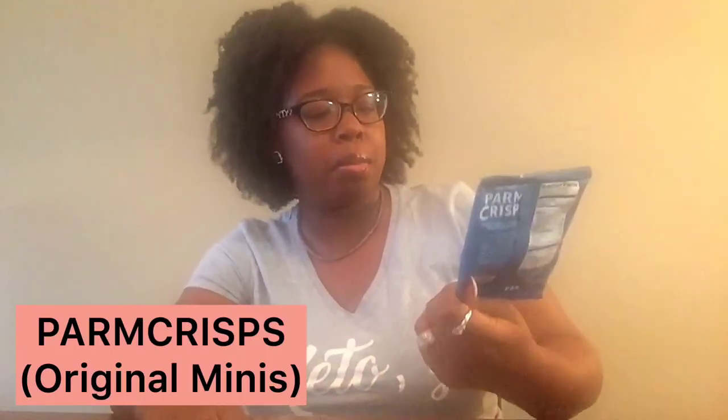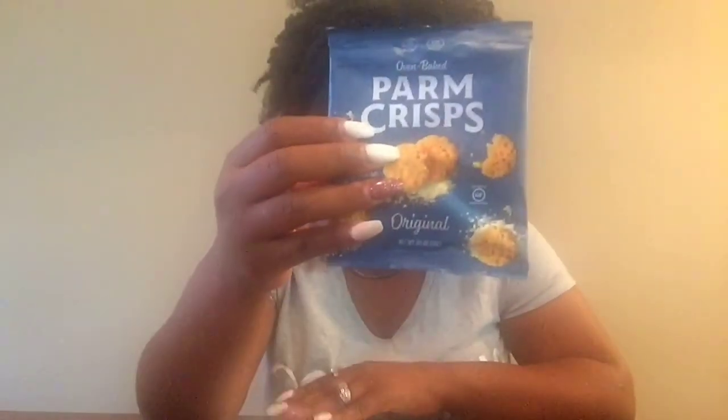Now we're looking at the Parm Crisp — the flavor is original and it's gluten free. It says it's a 100% cheese snack. For 12 crisps: 100 calories, 7 grams of fat, 0 grams of carbs, and 9 grams of protein. Apparently this is $1.08. I'm going to be giving this product away — unfortunately your girl really can't have too much dairy. Yeah, I know it sucks, but somebody's got to do it.